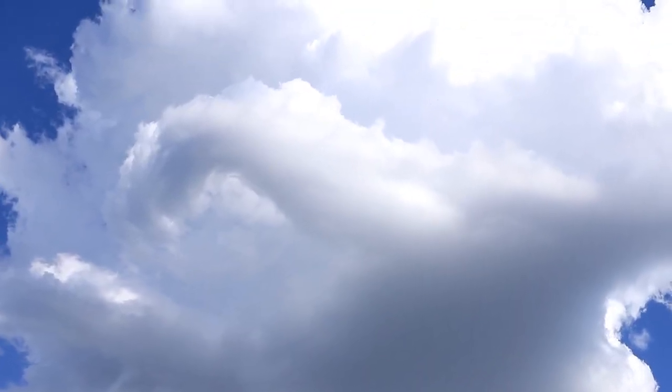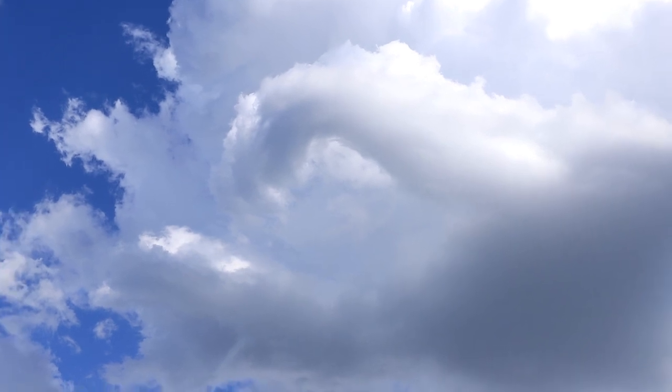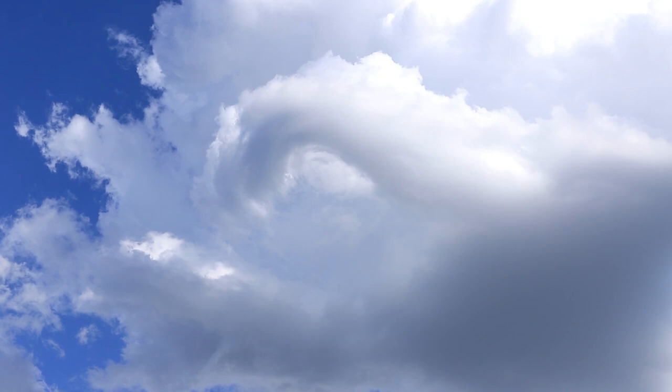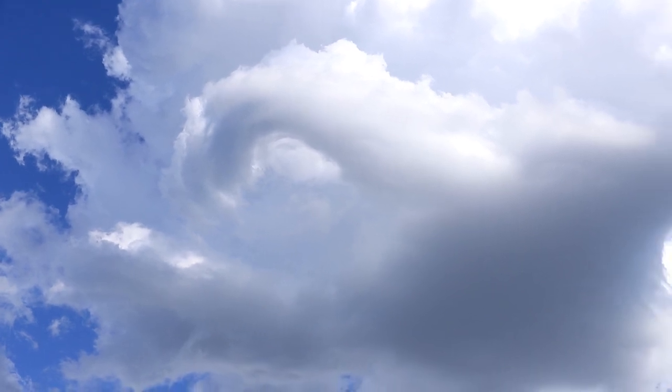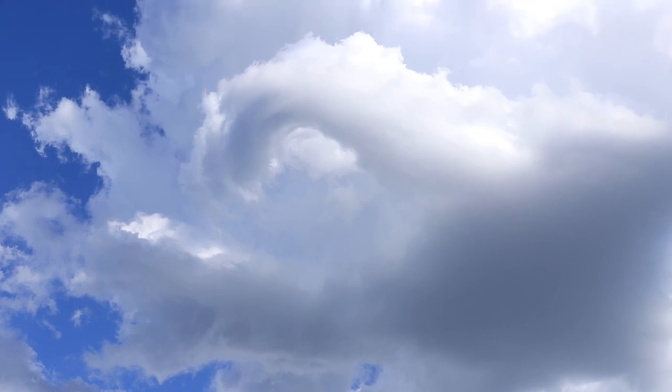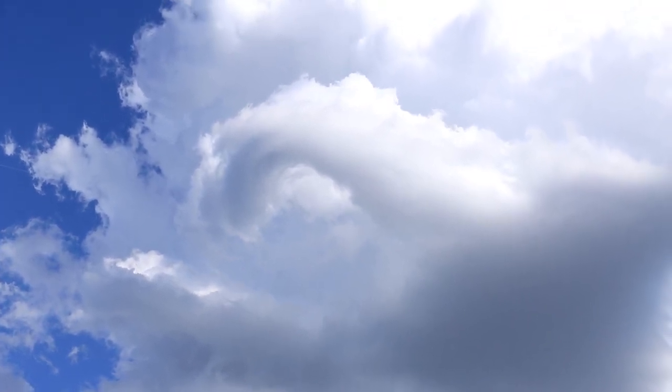Hey, check this storm out up here. Look at that big swirl there. Whoa, that's cool — like a big portal. And it is spinning too, boys. Look at that center eye of that thing spin like that.